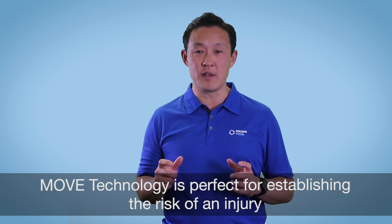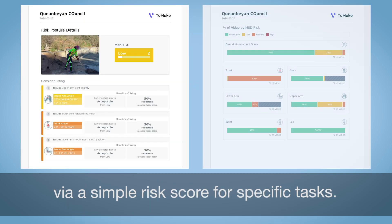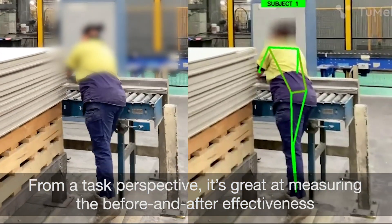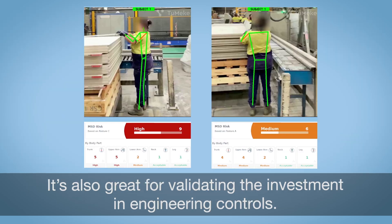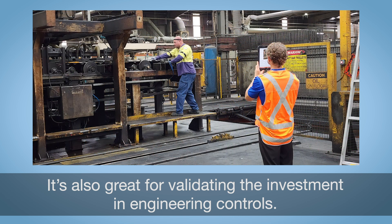Move technology is perfect for establishing the risk of an injury via a simple risk score for specific tasks. From a task perspective, it's great at measuring the before and after effectiveness of changes in process or equipment. It's also great for validating the investment in engineering controls.